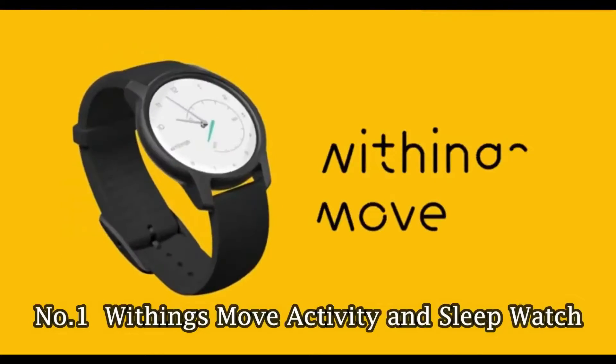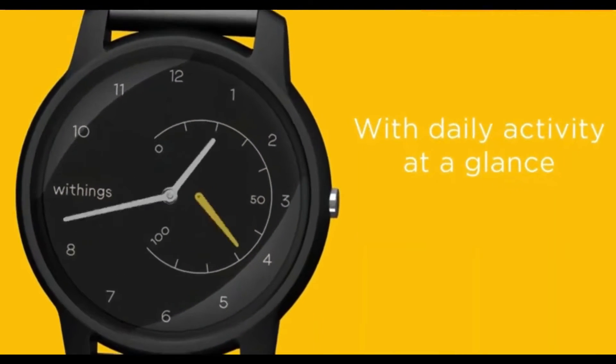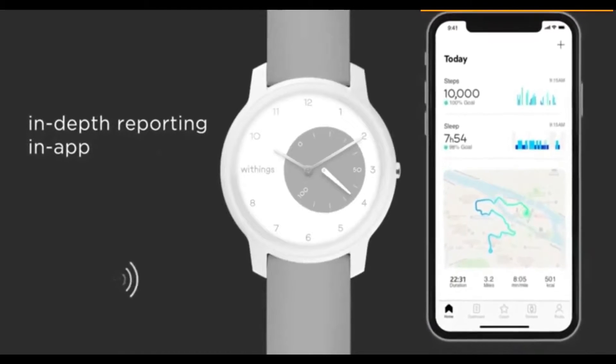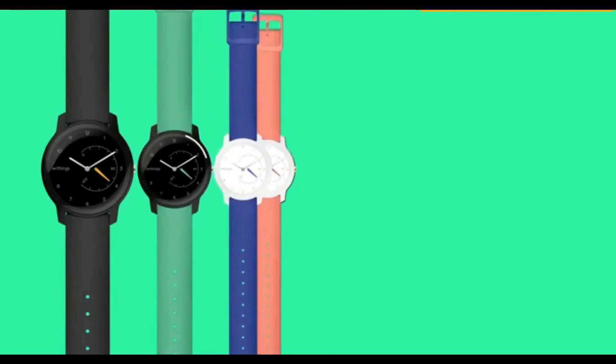Number 1: Withings Move Activity and Sleep Watch. The Withings Move is the new smartwatch from Withings for 2019. It monitors your activity and your sleep, has a GPS tracker, and syncs with the HealthMate app. It only costs $69.95.